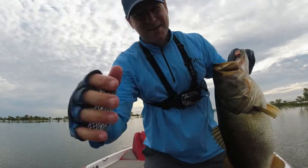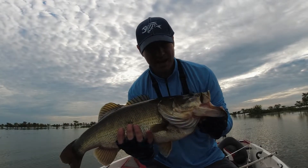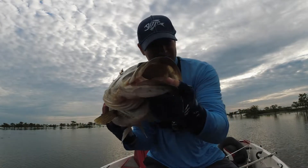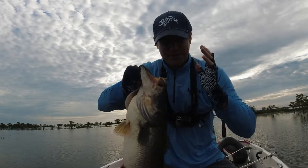I was trying to get an intro fish to start this video, and my goal today was to catch a bass over 7 pounds. We got a bass over 9 pounds right here. Hey, that's what happens sometimes. Welcome to the episode, thank you so much for watching.